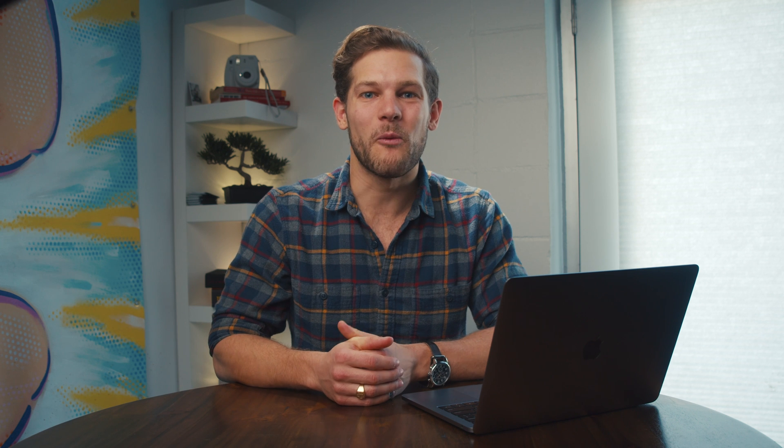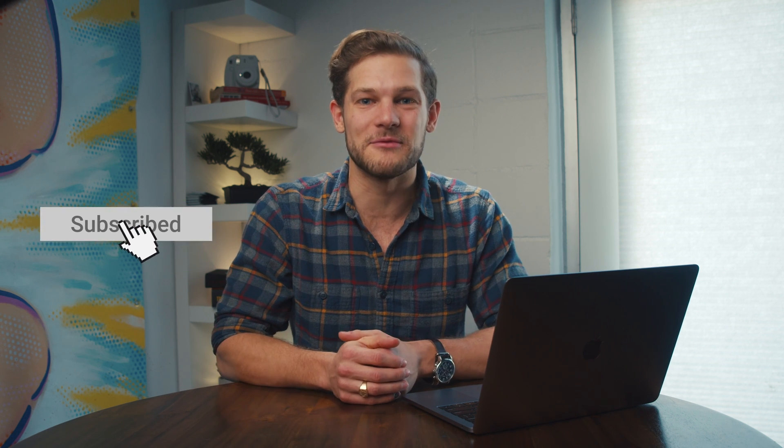It goes beyond your basic chat widget. And before I show you how, why don't you smash that subscribe button so you make sure you never miss another one of our deals. Also, leave a comment below letting us know what kind of content you like seeing from AppSumo.